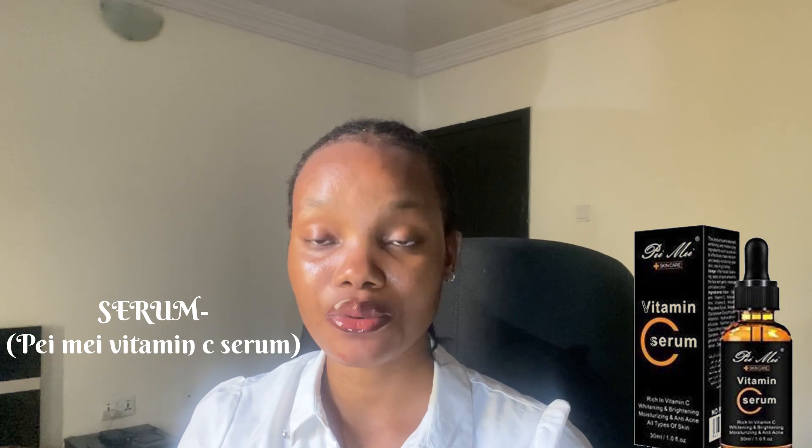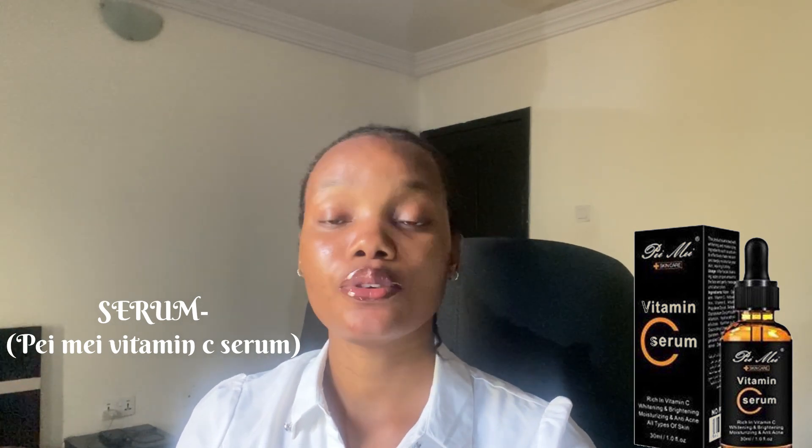Next, you need a serum — a Vitamin C serum. You can settle for the Pimi serum; I've tried it and it is very affordable and very good. If you've tried Dr. Rachel before and it works for you, you can also settle for Dr. Rachel. But prices keep going up day by day. If you're still seeing Dr. Rachel Vitamin C face serum for around 2,500 to 3,000 naira, you can still settle for it. Pimi is in the same range, around 2,000 to 2,500 naira.